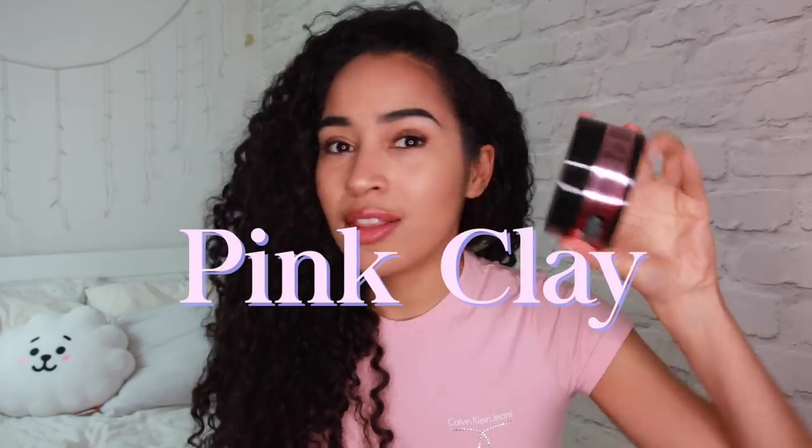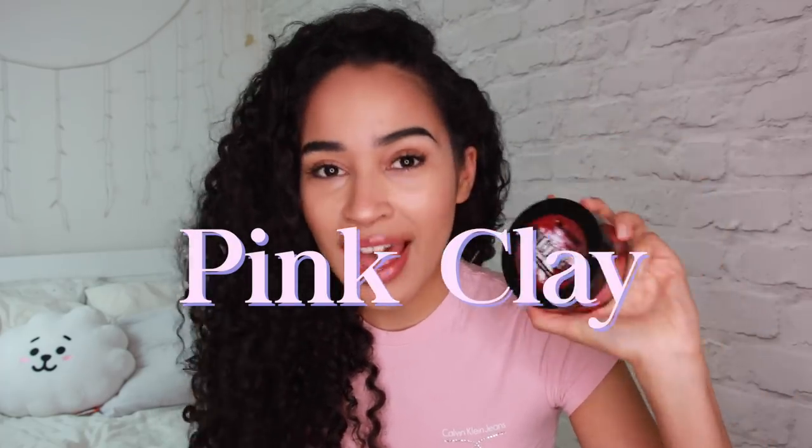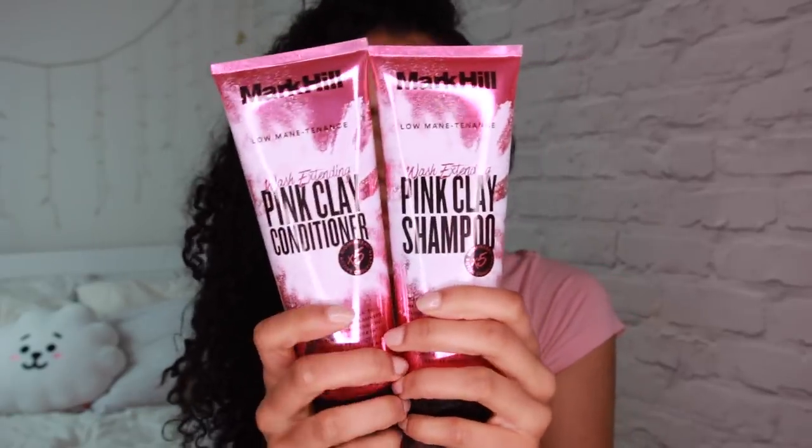Today we are going to be having a look at pink clay. This is the pink clay hair mask that I have. I've been seeing so much about pink clay, that's why I wanted to make this video. I want to find out: is it worth the hype? I want to find out if this works, if it's good for my hair, does my hair like it, does it make my hair grow, is it good for my scalp, does it smell good? It does smell good.